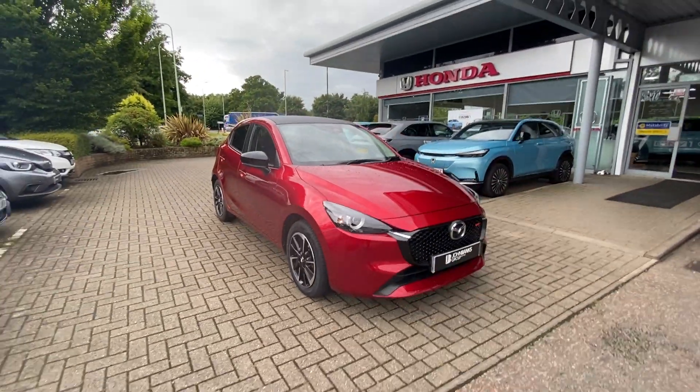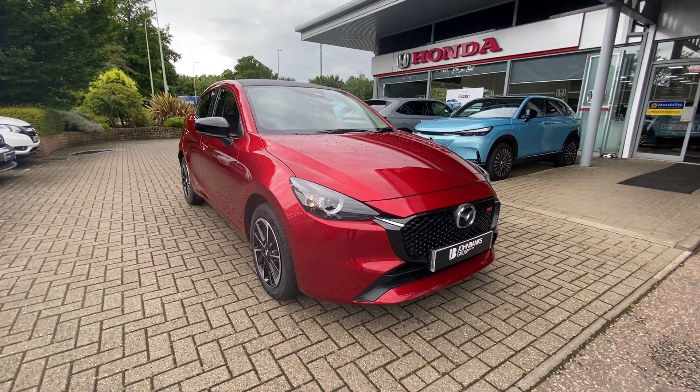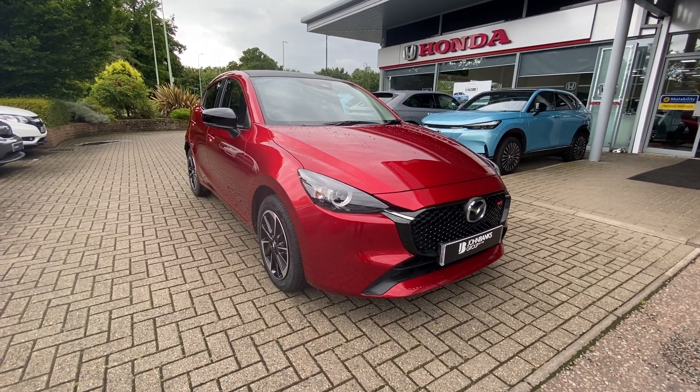If you've got any further questions about our used Mazda 2, please contact us at John Banks Honda in Bury St Edmunds. Thank you.